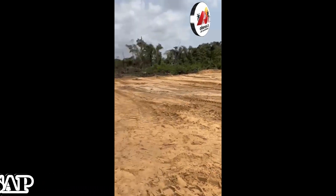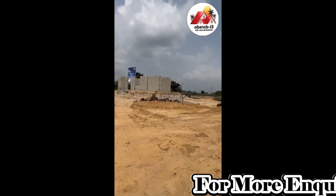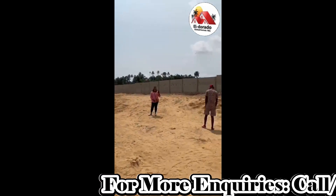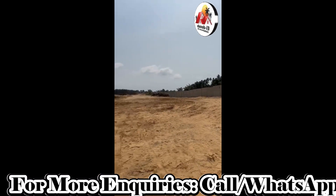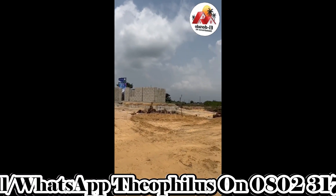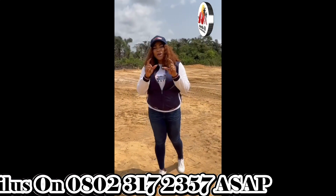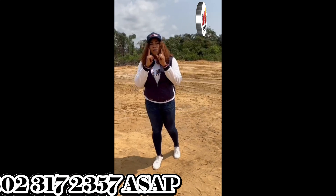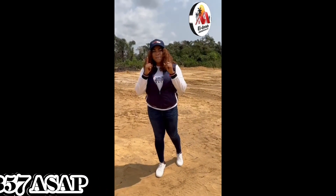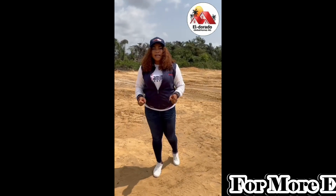The gatehouse is already being built and we have perimeter fencing around the property already. This property is facing the Leki Expressway — an amazing location. The property has a global appeal, and you can't get this deal anywhere else.